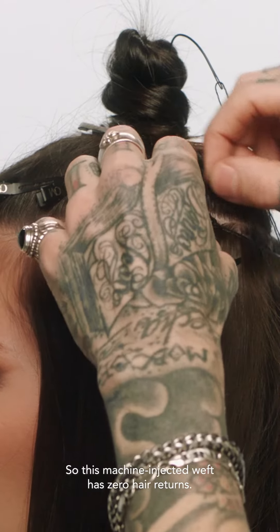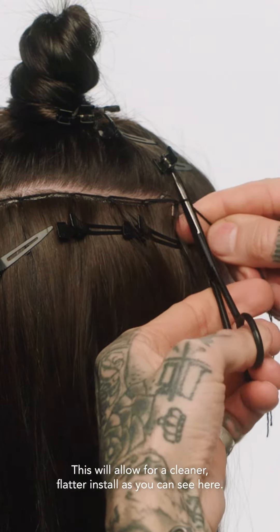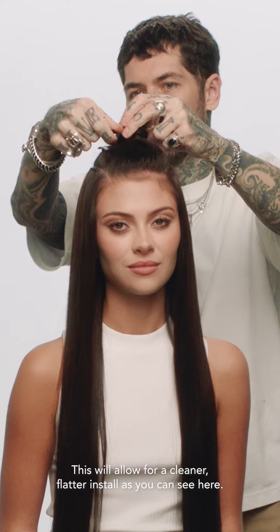This Machine Injected Weft has zero hair returns, which will allow for a cleaner, flatter install as you can see here.